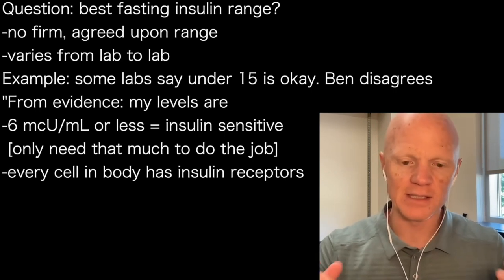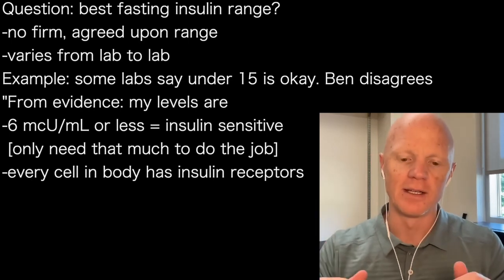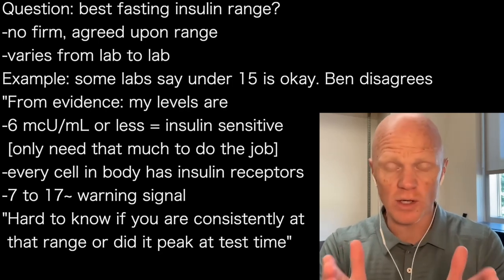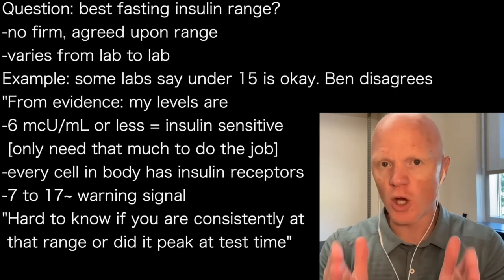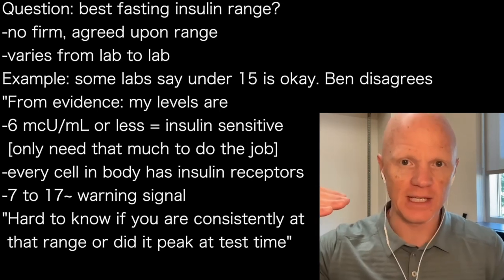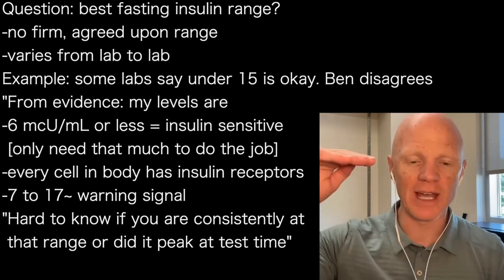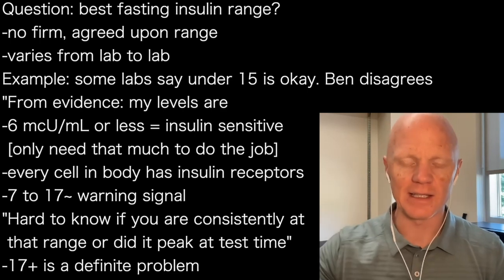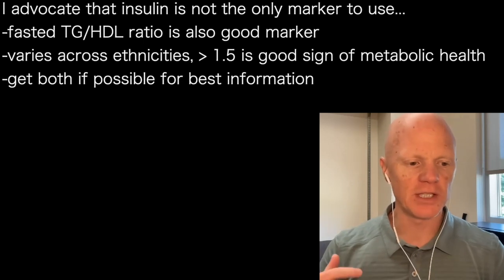So measure the fasting insulin — hopefully less than six micro units per mil. That to me is a very, very good sign. If it's around seven to 17 or so, that's a warning. It's a big range, but it's hard to know whether you're consistently at 15 or consistently at five and just happened to peak at that moment. And anything above the high teens in insulin, I would say, is almost guaranteed to be a problem.